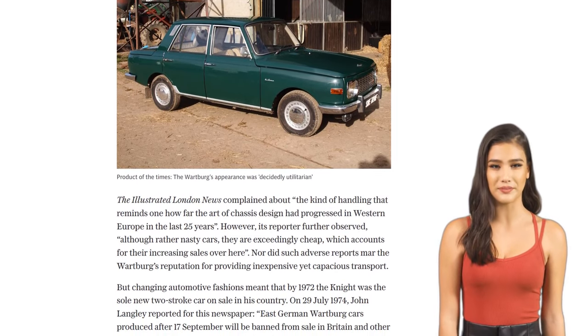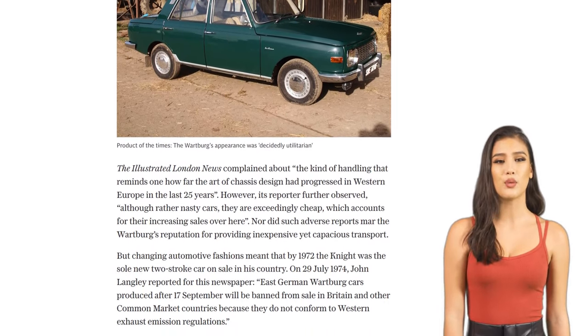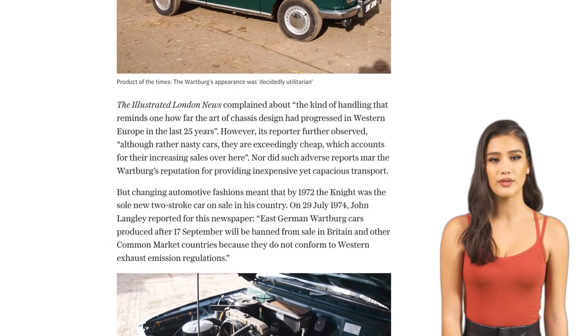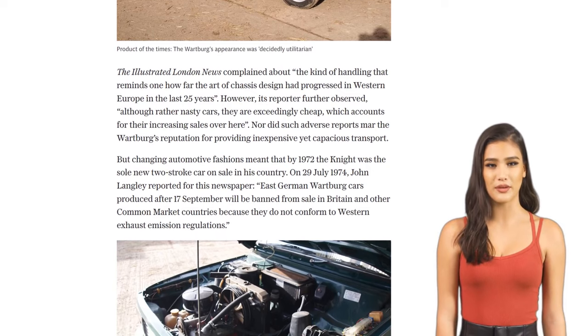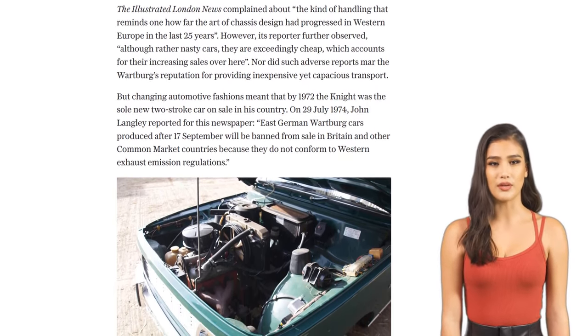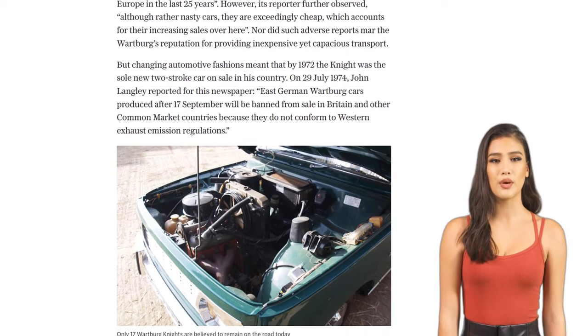Of course, not everyone has fond memories of the Wartburg Knight. Some remember it as a challenging car to drive, with its transmission freewheel and drum brakes requiring some acclimatization. And let's not forget the jokes and criticisms it faced due to its Eastern European origins.